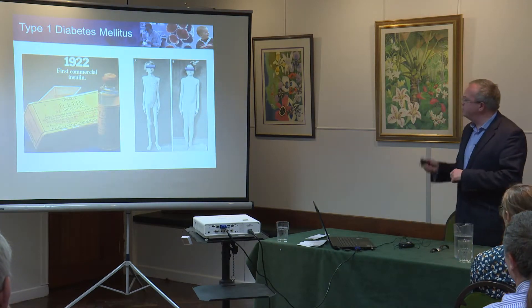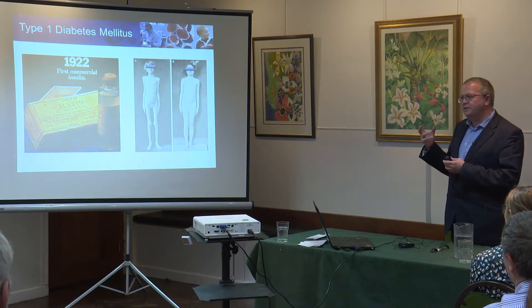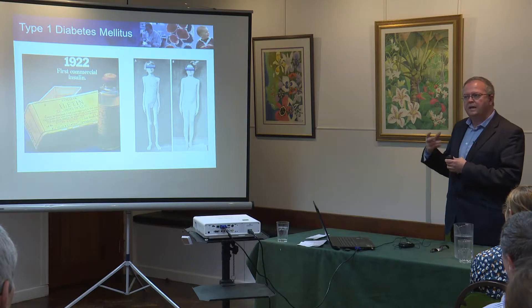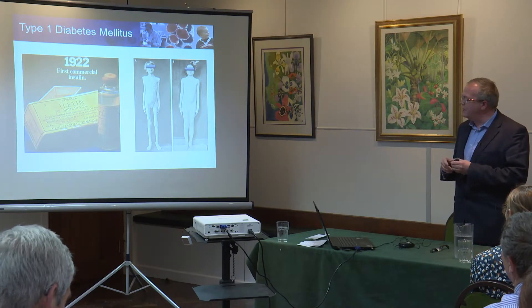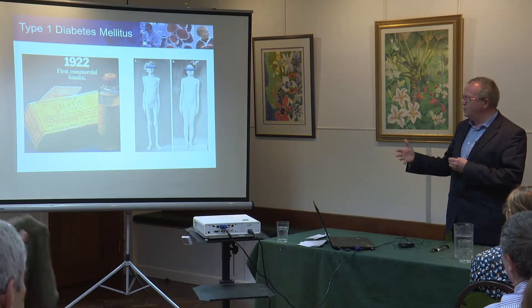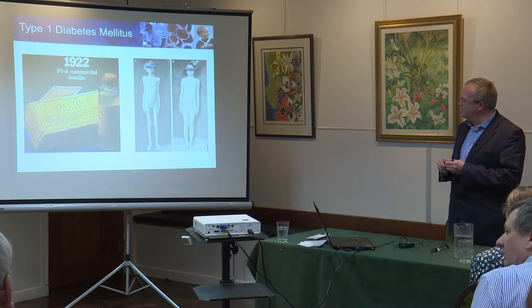I think it's important to just give a bit of background. Type 1 diabetes, if you're unfamiliar with it, is an autoimmune disease in which the patient's body has attacked its own insulin-producing cells. That's to be distinguished from type 2 diabetes, which is the obesity-related diabetes we hear about so much nowadays, in which insulin production is still relatively normal but the body is resistant and doesn't recognise the insulin that it's producing.